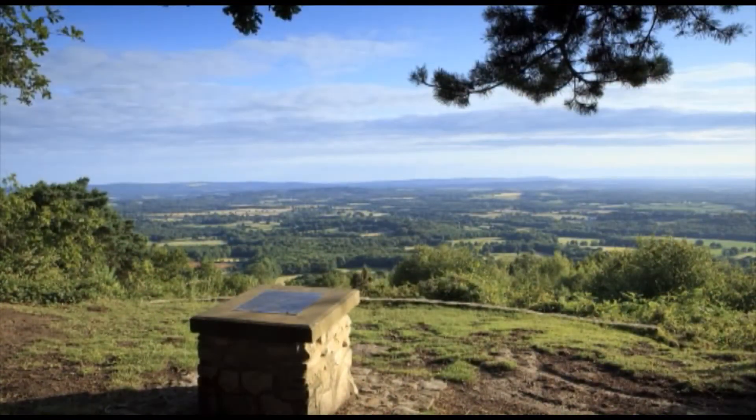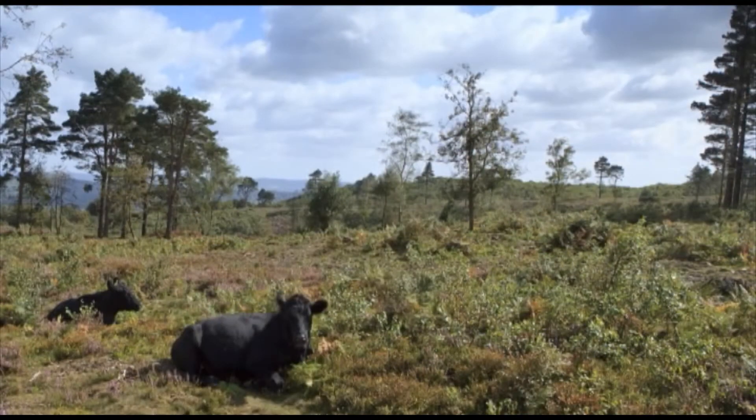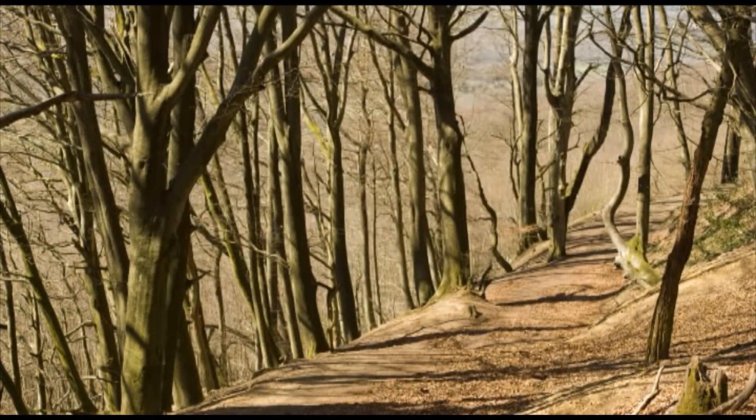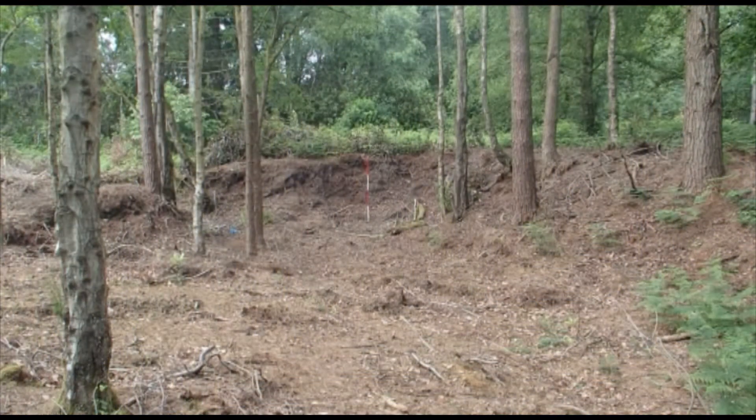After nearly a century's absence, grazing cattle and sheep once more roam the common, helping to keep down the woodland scrub and rhododendron which had begun to encroach upon the hill. The area now provides a home for a number of threatened and endangered species, such as the nightjar, woodlark, sand lizards and sundew.